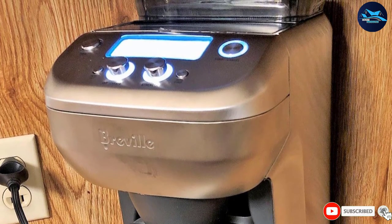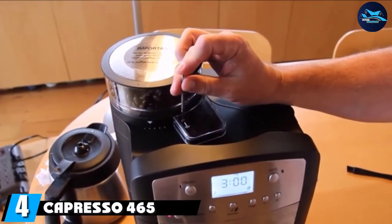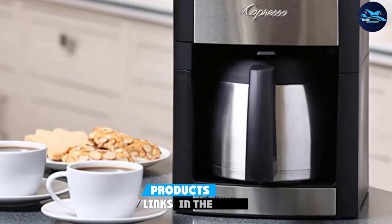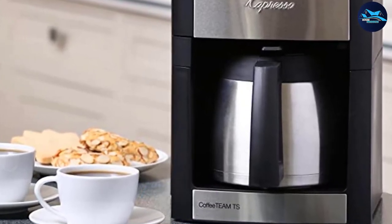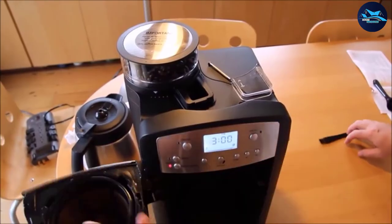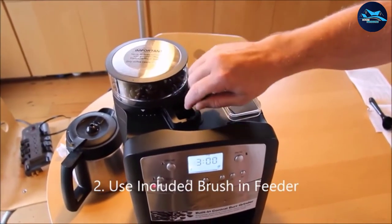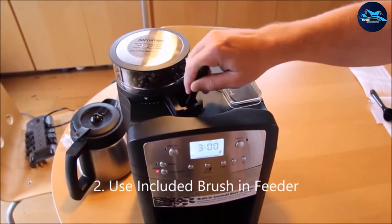Next at number four, we have the Capresso 465 Coffee Team. This self-grinding coffee maker has a burr grinder and a thermal carafe for the best possible aroma and flavor in brewed coffee. Attractively designed in silver and black neutral colors to suit most kitchen or office décor, it delivers superior taste of freshly brewed coffee with immediate grinding of coffee beans, hot water steeping action, and a thermal carafe to avoid burning.